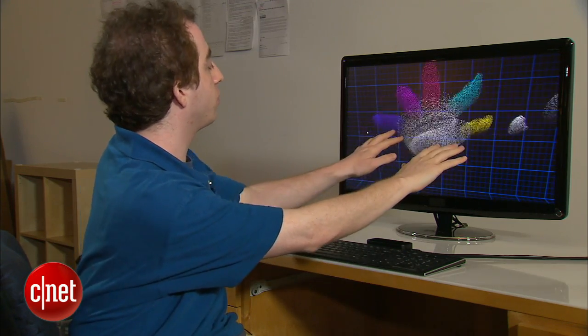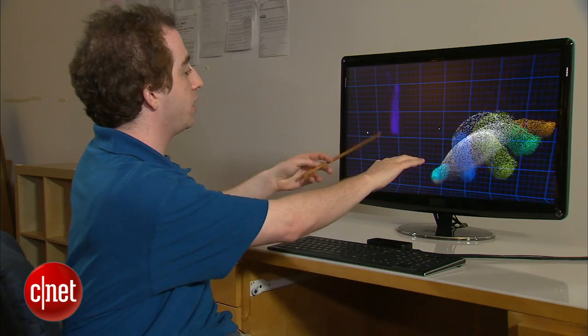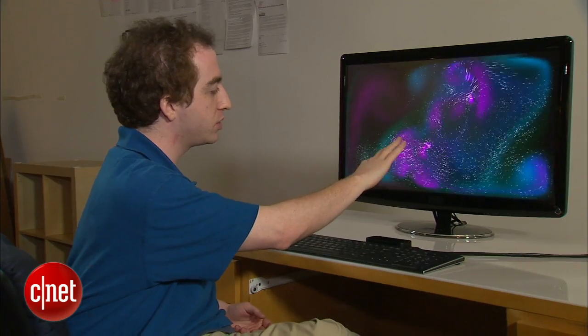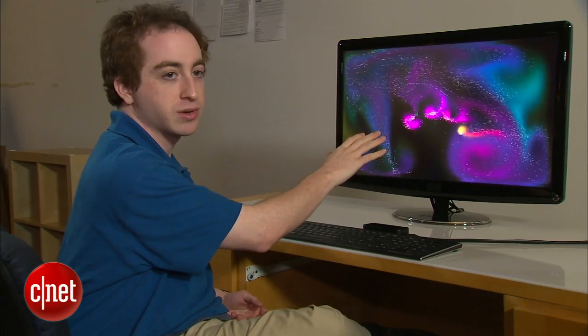Of course we can do more than one hand. We can do other objects — like my arm, or here's a chopstick right here. Subtle motions are immediately occurring on the screen.